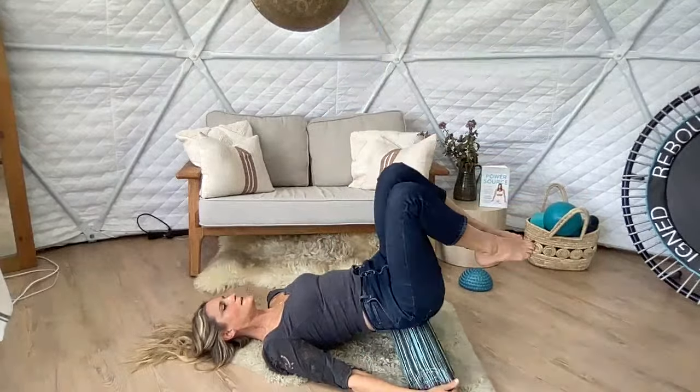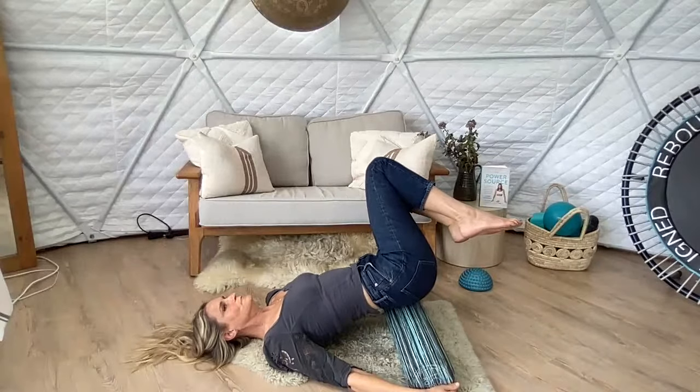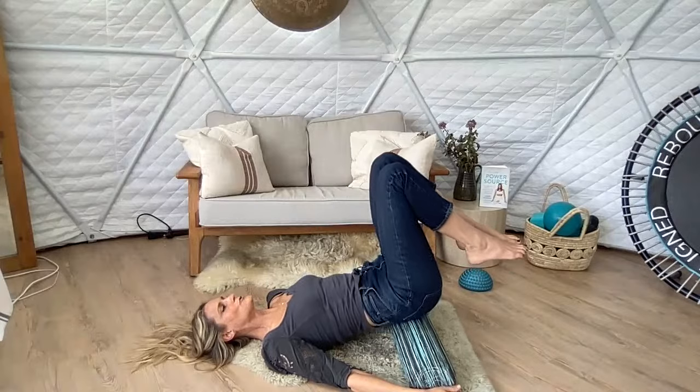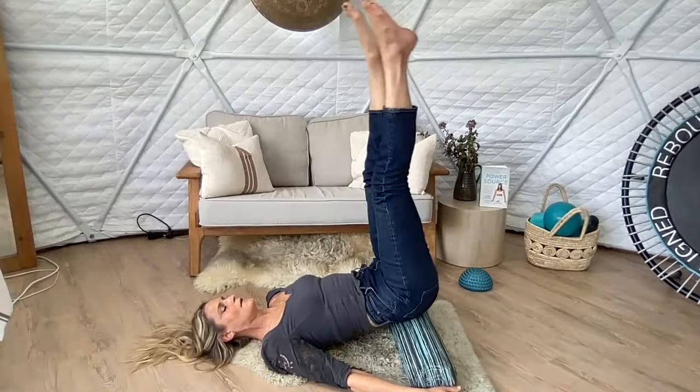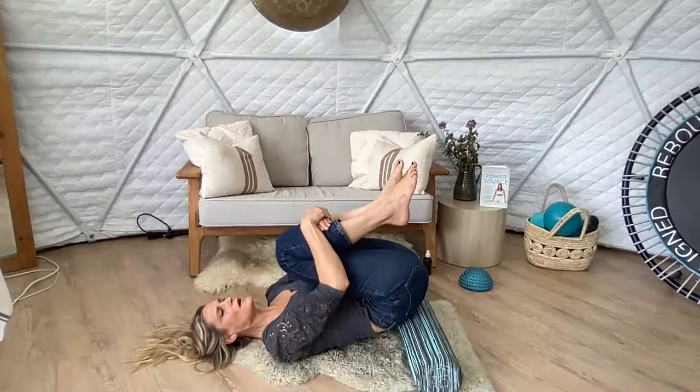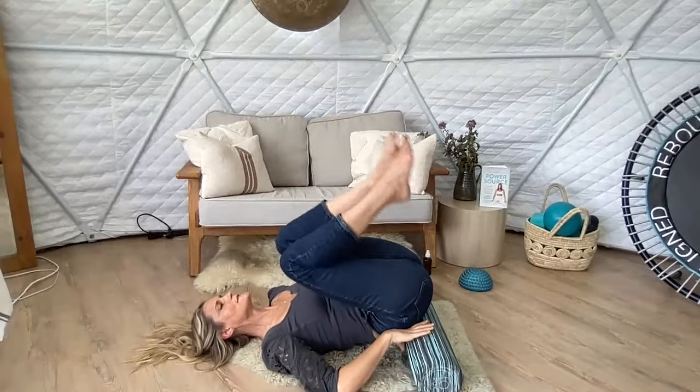Just rock a little side to side again. Add that breath like an internal shower. Bend the knees in, and then you can rock a little side to side as the roller starts to slip out.